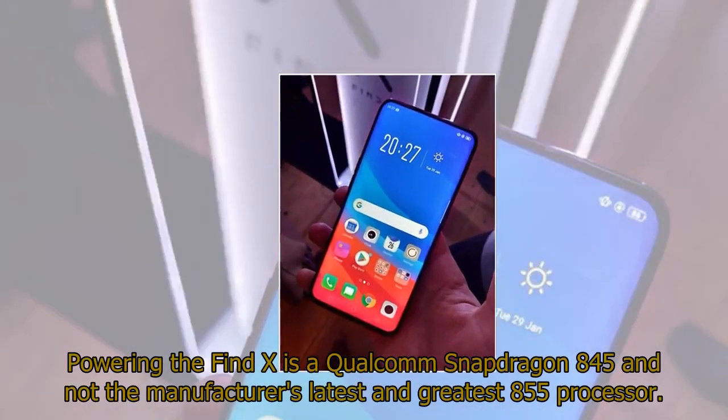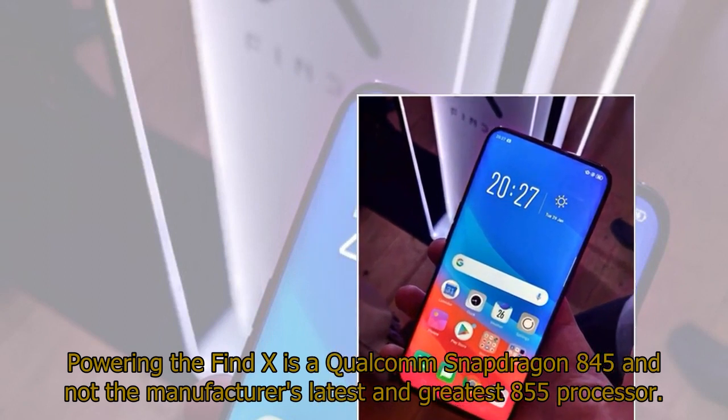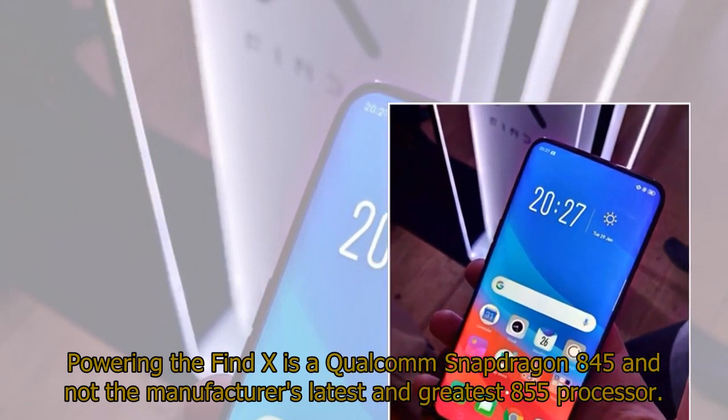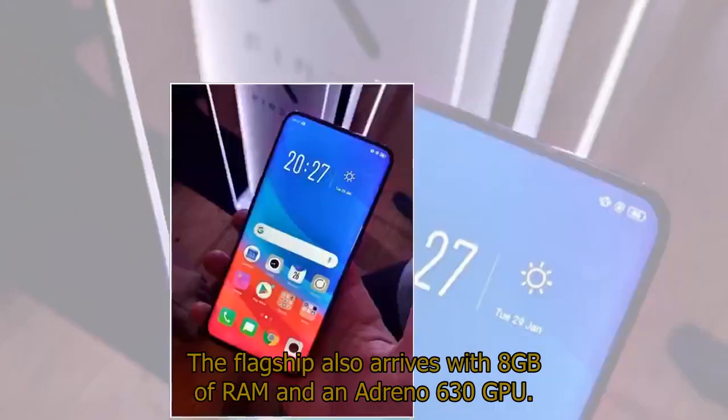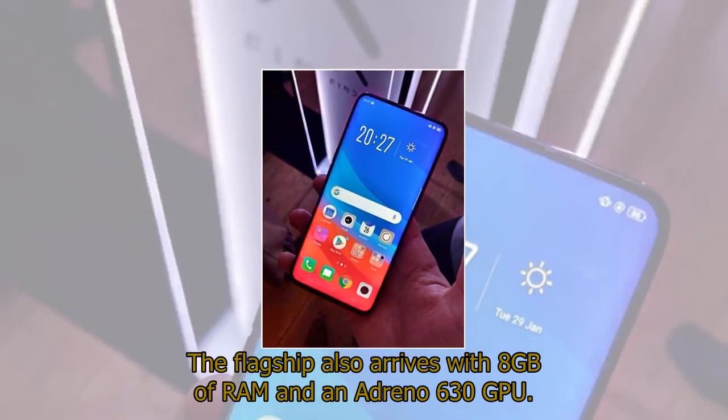Powering the Find X is a Qualcomm Snapdragon 845 and not the manufacturer's latest and greatest 855 processor. The flagship also arrives with 8GB of RAM and an Adreno 630 GPU.